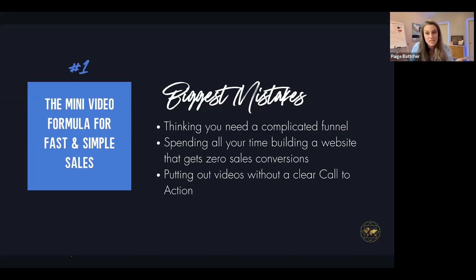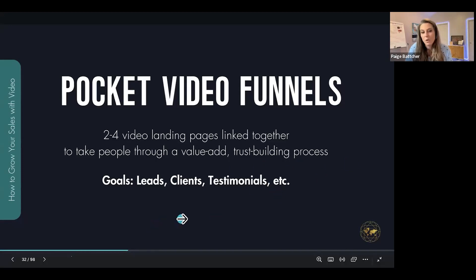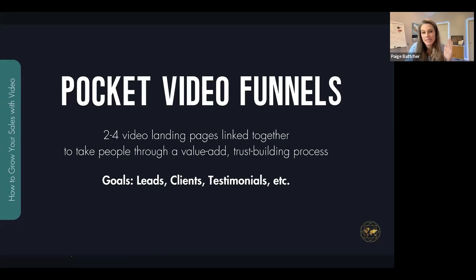You might be spending all your time building a website but it's getting zero sales or conversions, or you're putting videos out there but they don't have a clear call to action. With pocket video funnels, it's two to four pages — the simplest is a two-page funnel. They're video landing pages that are linked together, taking people through a value-add, trust-building process. Your goal is leads, clients, testimonials — things that are moving the needle for revenue.